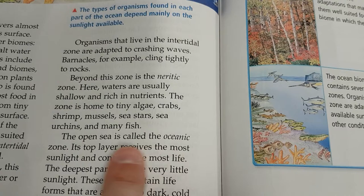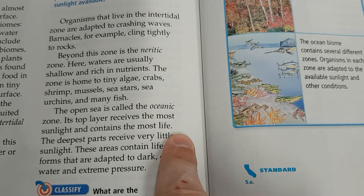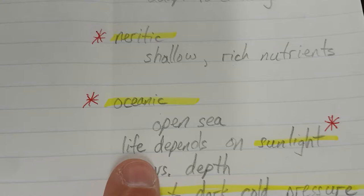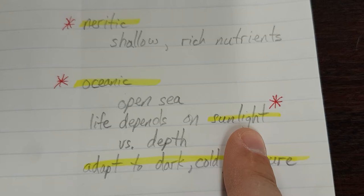The open sea is called the oceanic zone. Its top layer receives the most sunlight and contains the most life. The deepest parts receive very little sunlight. Life depends on sunlight versus depth — the deeper you go, the less sunlight there is.